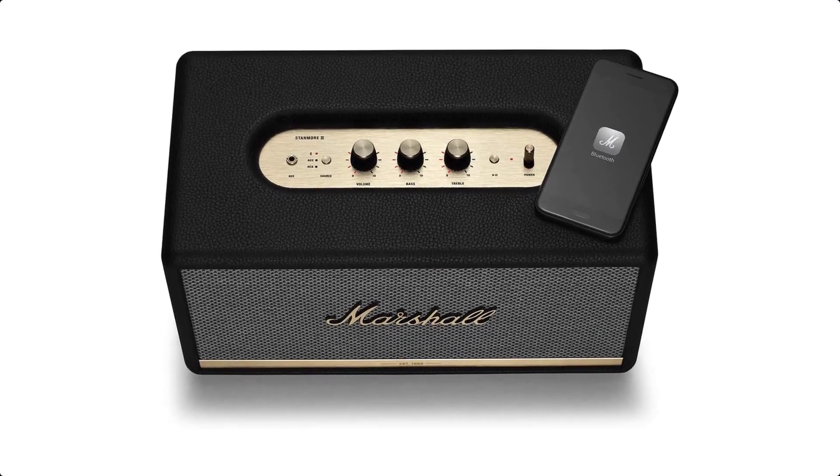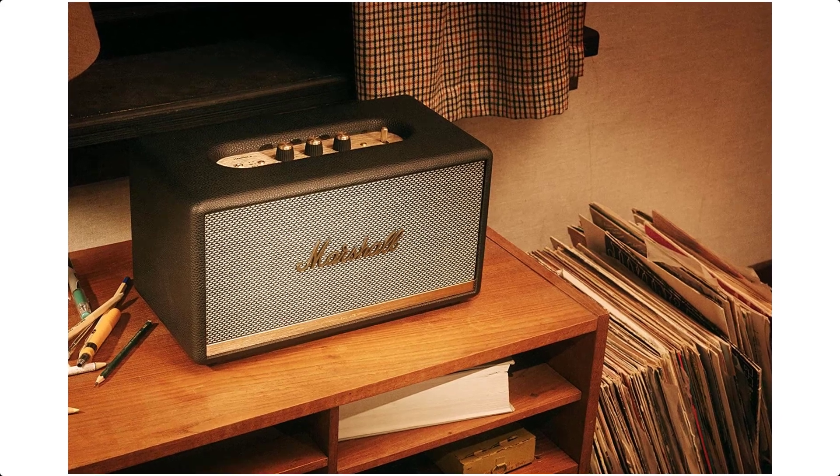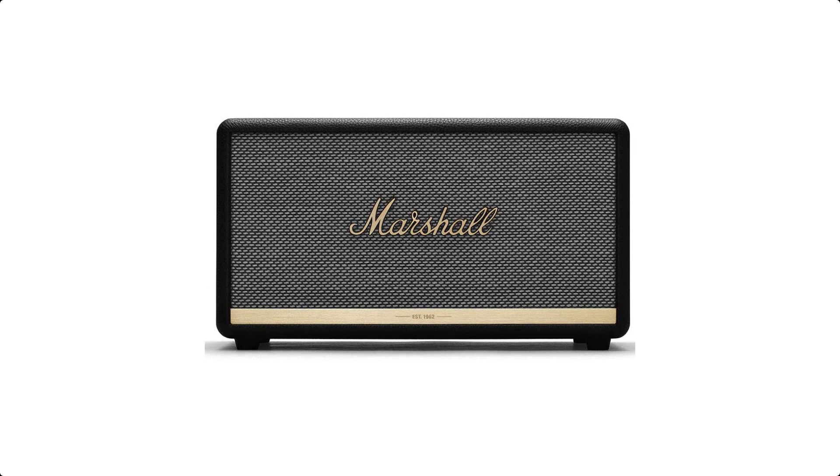Controls and connectivity: top panel controls include a source button, volume control knob, bass control knob, treble control knob, play/pause button, and power lever.